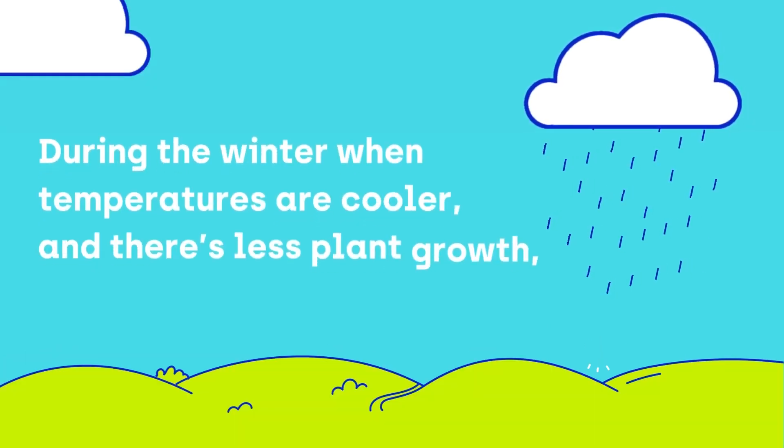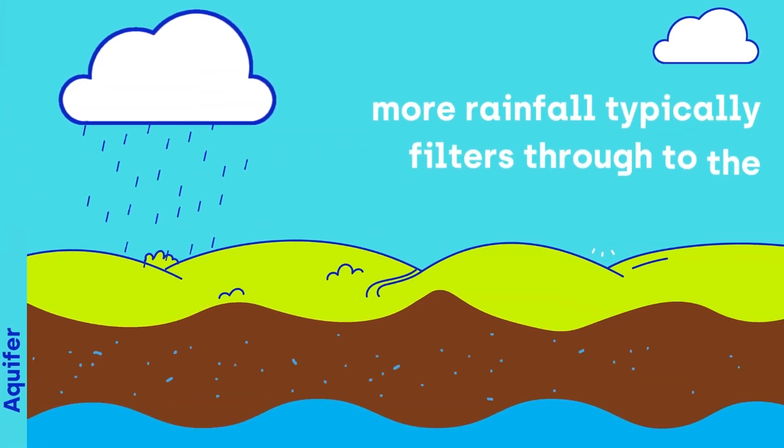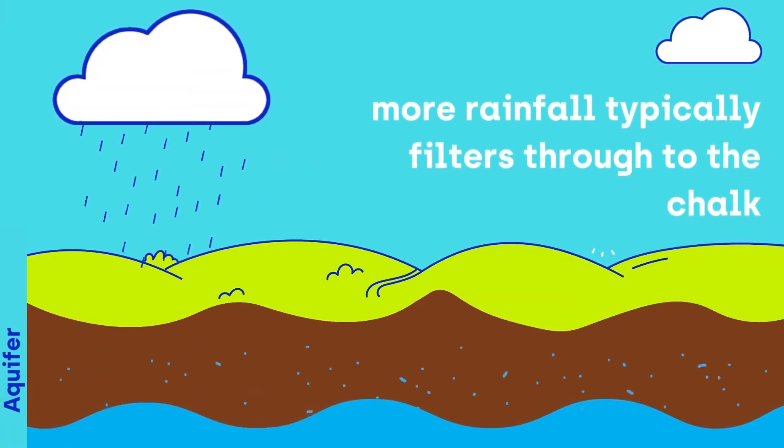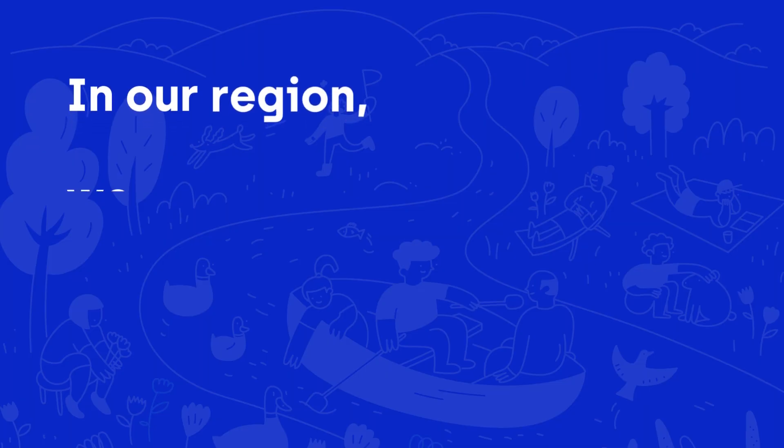During the winter, when temperatures are cooler and there's less plant growth, more rainfall typically filters through to the chalk. This tops up the aquifer.